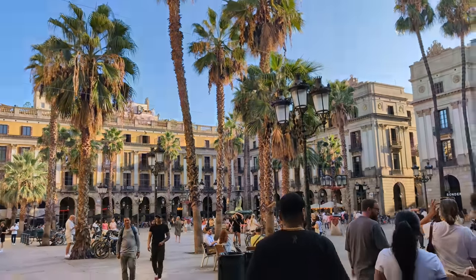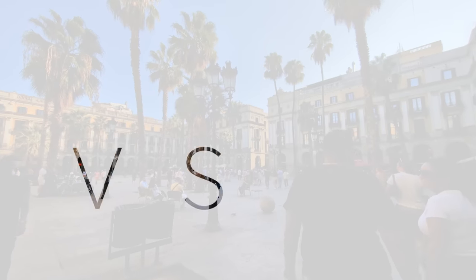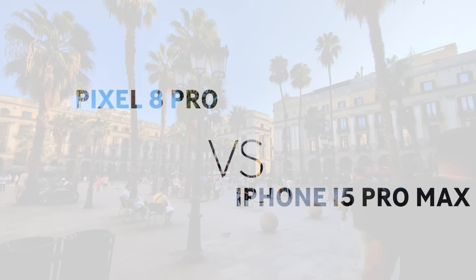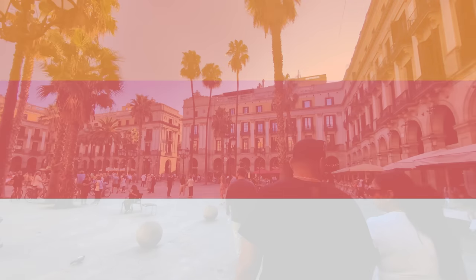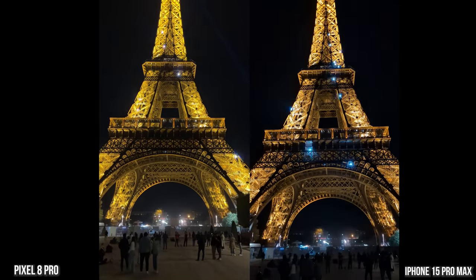Hey guys, back again with another comparison between the Pixel 8 Pro and the iPhone 15 Pro Max. We're in Barcelona, but let's go back to Paris first, because this trip was a journey with two different places.